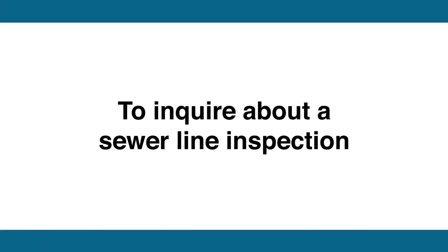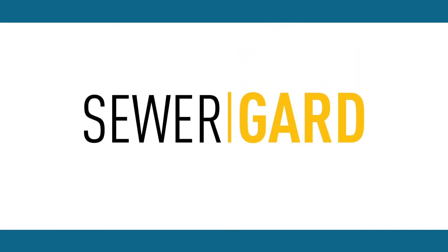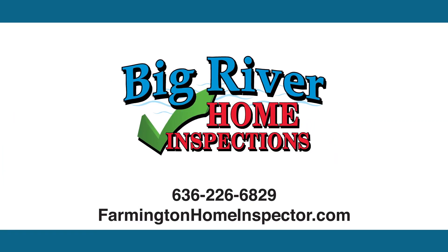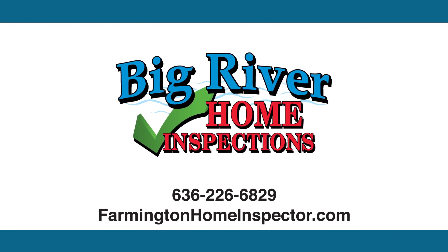To inquire about a sewer line inspection or to schedule your next home inspection that comes with sewer guard, contact Big River Home Inspection at 636-226-6829.